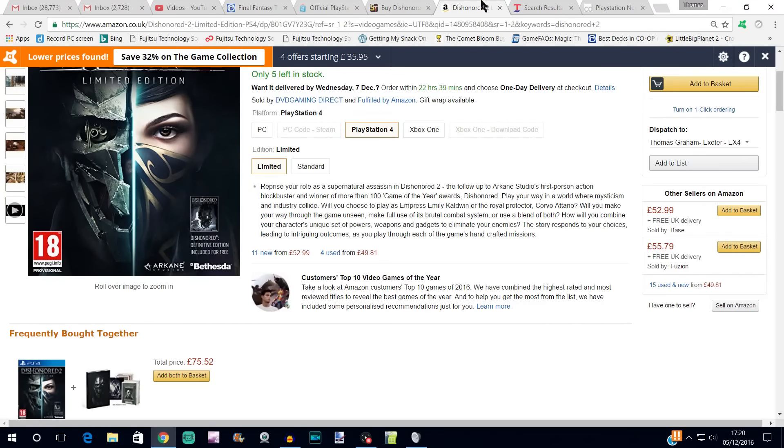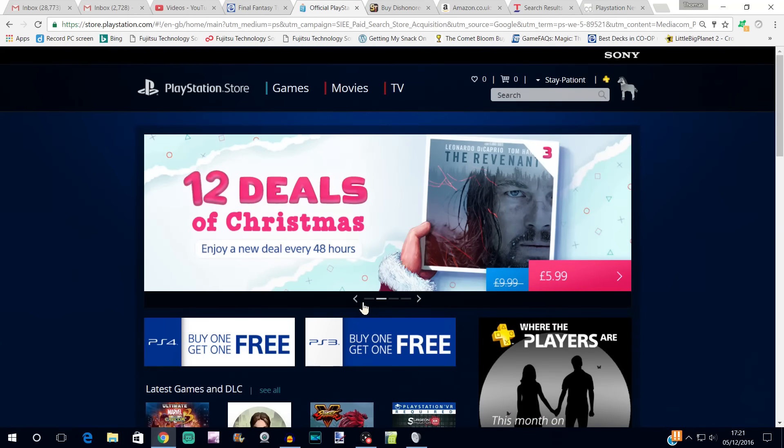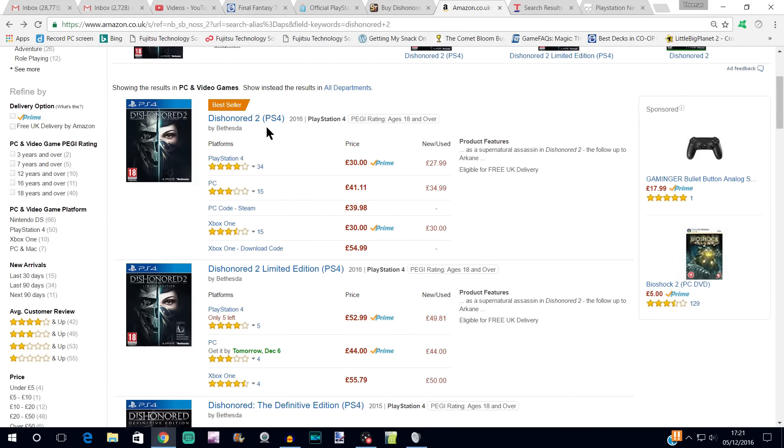If you only want the basic version — say you already own the first Dishonored — then as I've shown you in the previous two videos, you can go to flubit.com — that's F-L-U-B-I-T.com — and they will beat pretty much any Amazon price. The basic version on Amazon is £30, which is only a few pence more than shop2 and basically the same price as the PlayStation Store. If you put that price into Flubit, they'd probably beat it by up to around 10%, which will help offset any discount you could get on the PlayStation Store by buying the PSN top-up card.